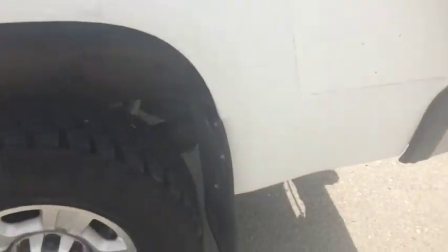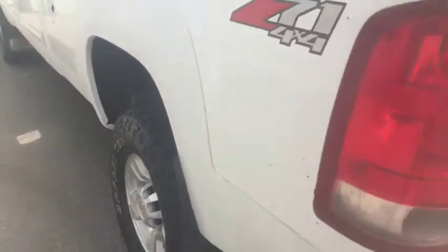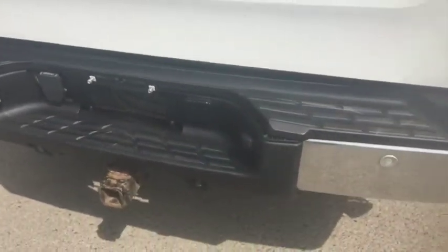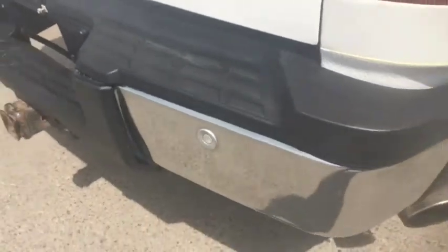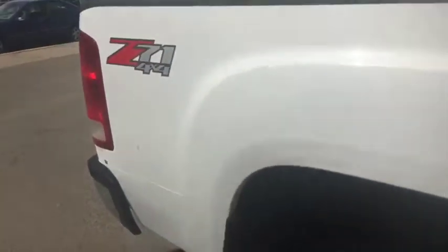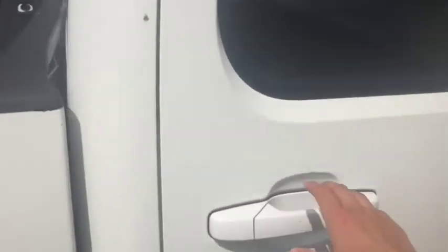It's very good. It has a white rock guard all around the bottom of the truck. There's a nice little scratch and a dent in the back here.